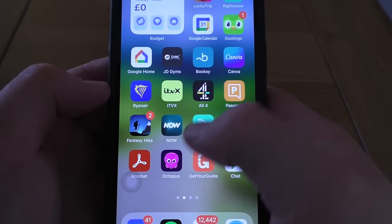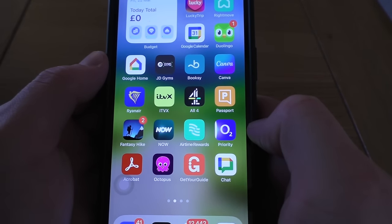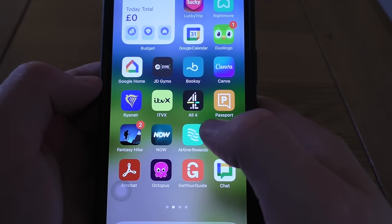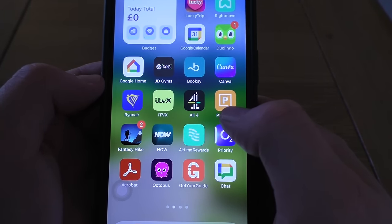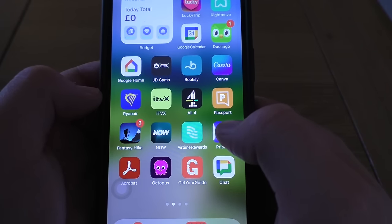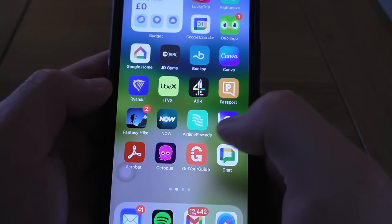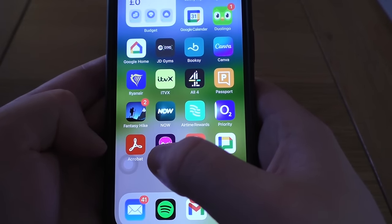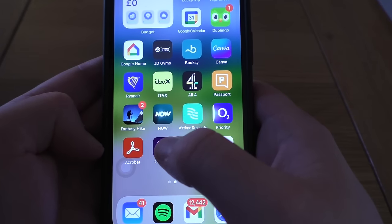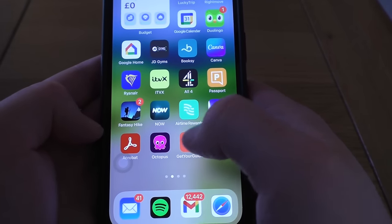Now TV — another TV subscription thing. Airtime Rewards — this is quite cool, it's sort of like TopCashback, but your reward is money off your mobile bill. O2 Priority — that's the phone network I'm with; you get different rewards such as free Greggs sausage rolls, which is absolutely epic. Acrobat — that was when I needed to open a PDF on my phone and it was an absolute pain, so I downloaded Acrobat and it only made it slightly less of a pain. Octopus — that's energy bills.